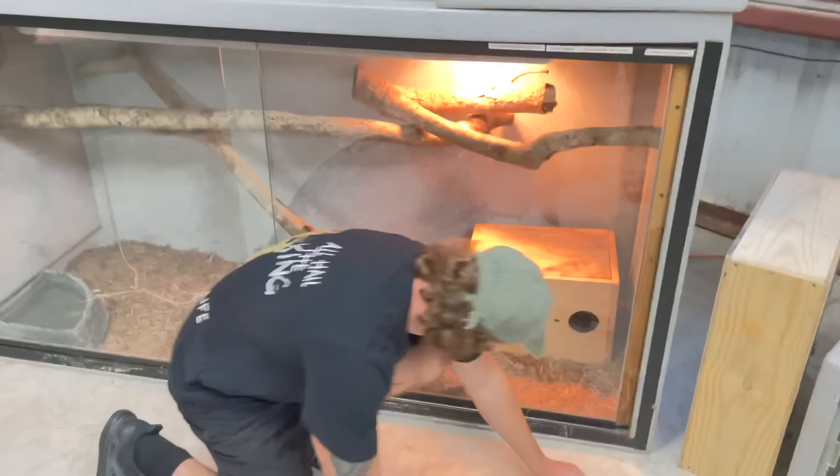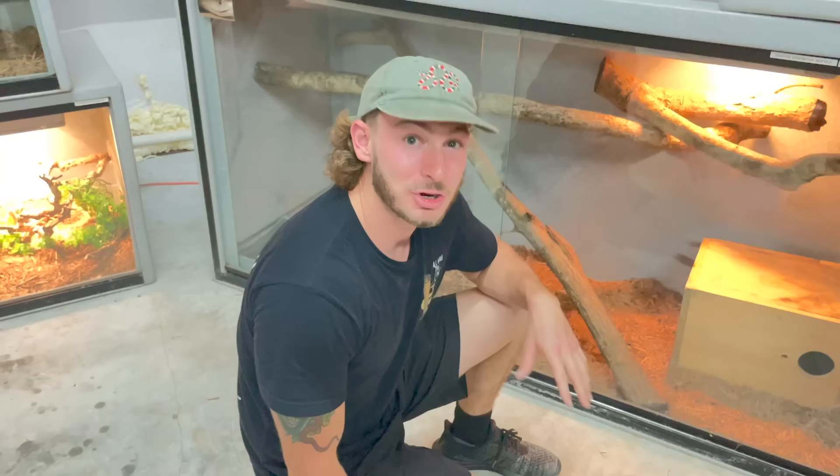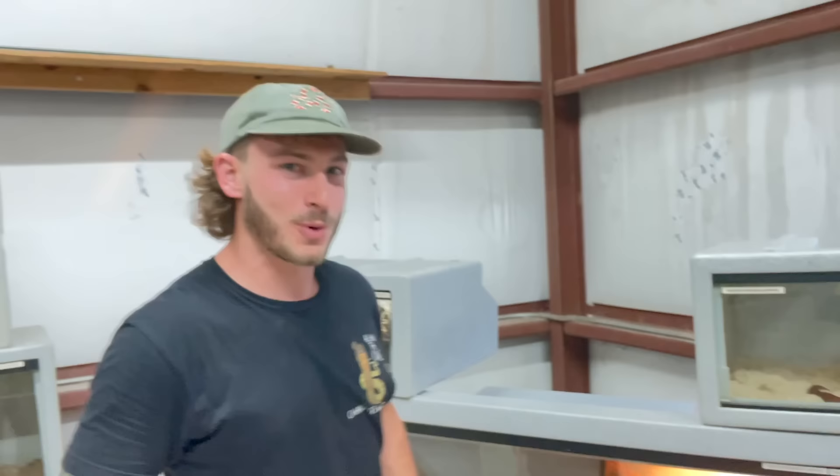Sadly we're not going to mess around with this snake — this is Allison the black mamba. She's hiding in her box right now and she's 10 feet long, going through shed right now so her eyes are milky. We don't want to mess up her shedding process, so we'll leave her alone.